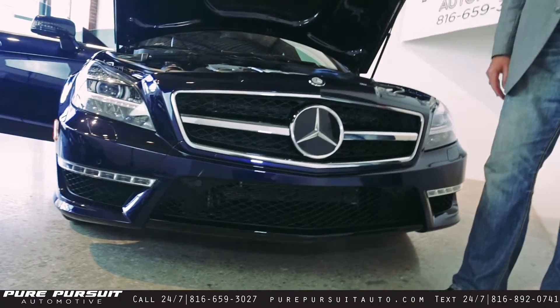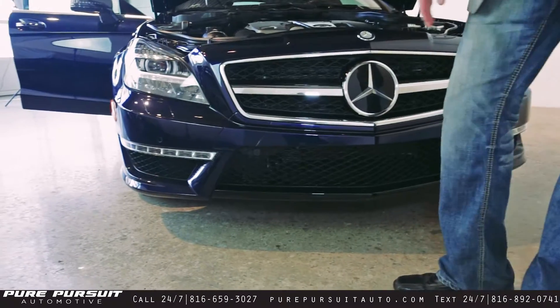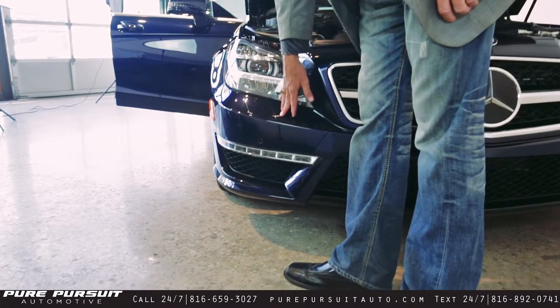Going down here to the Mercedes emblem, you've got this big monster as well. Lots of air intake here through the honeycomb aspects of the vehicle that bring all that air in. Going over here to the halogen front fog lamps as well as the bi-xenon headlamps so that you're able to see at night. You've got your parking sensors up front as well.